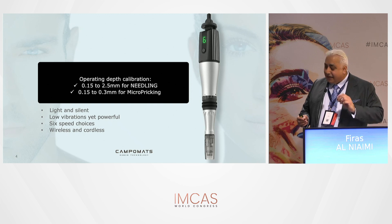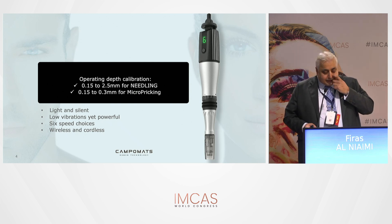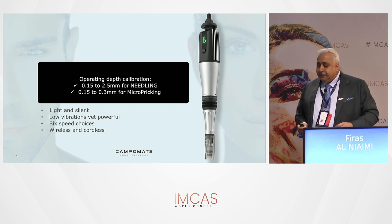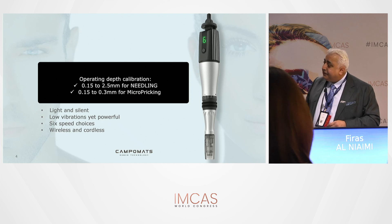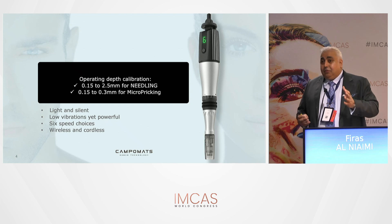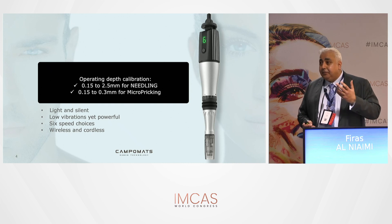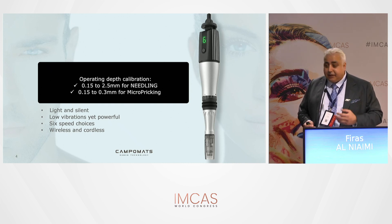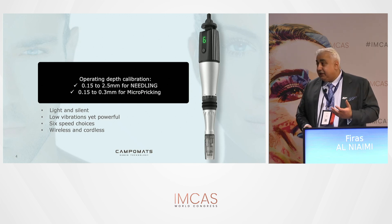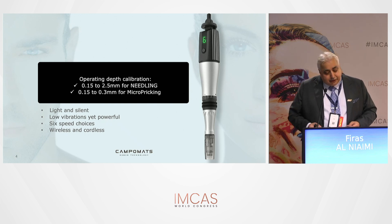What is unique about this device is that you have different types of wounding injury to the skin. You have the medical needling range — you can go from 0.15mm, very superficial at the uppermost epidermis, all the way down to 2.5mm into the deep dermis. You dial in how deep you want to go depending on anatomic location, skin thickness, and what you want to achieve: collagen stimulation with deep dermal wounding, or just delivery of molecules with more superficial epidermal renewal.